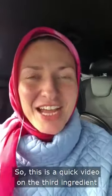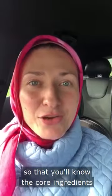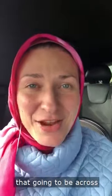Hello, Asalaamu Alaikum, how are you? So this is a quick video on the third ingredient of the three-video series, so that you know the core ingredients that are going to be across the whole of the Salci range.